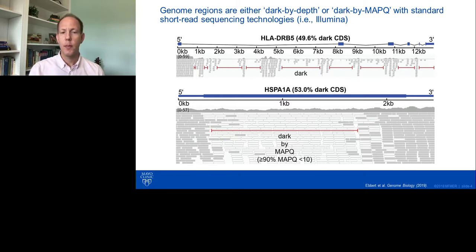The second category is dark by mapping quality. This is a very different scenario but has the same end result — you cannot observe or measure variants or mutations in these regions. Within HSPA1A, at the beginning of the gene we see a lot of nice gray bars deeply stacked, indicating the reads are well-aligned. As you get deeper into the gene, you see transparent bars — reads that are aligned but have a mapping quality of zero. The aligner didn't know how to handle these reads, and when the variant caller comes along looking for mutations, it sees this entire pile of reads with poor mapping quality and just ignores them.